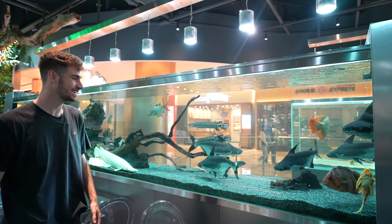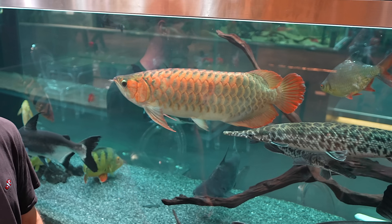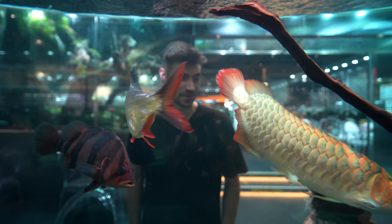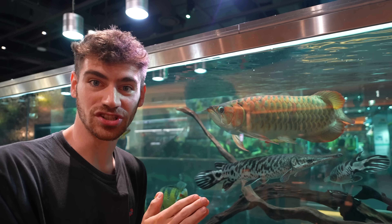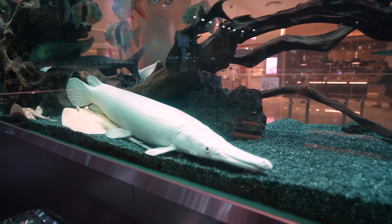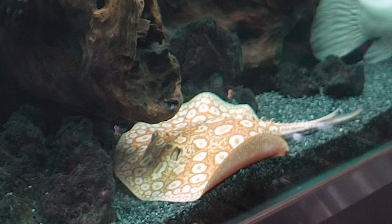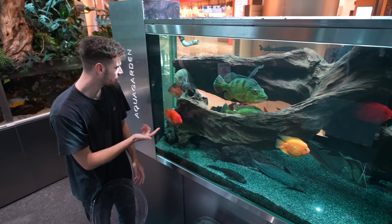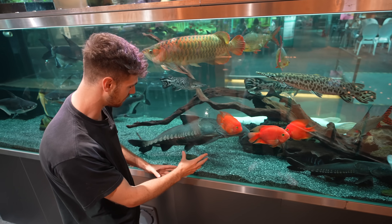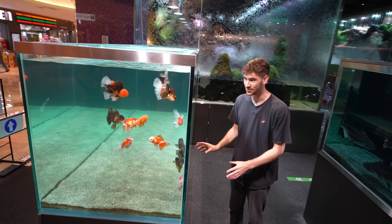This is nuts. This massive room divider tank has a monster arowana — a red Asian arowana, the dragon fish — looking right back at me. There's a huge platinum albino gar, stingrays — one is white and then one is more orange with spots — a blood parrot fish, some more catfish, and another gar. This is so impressive. Over here we also have all these fancy goldfish.